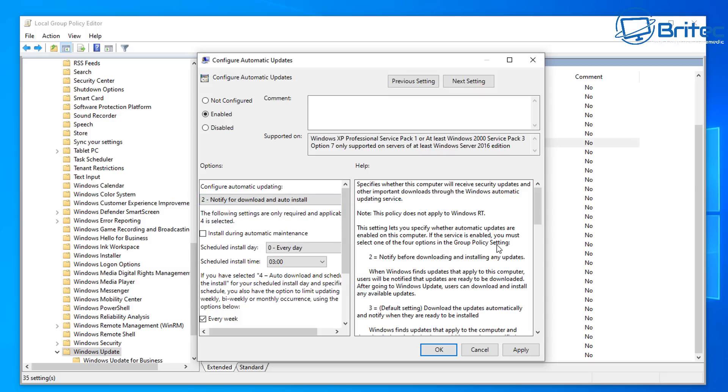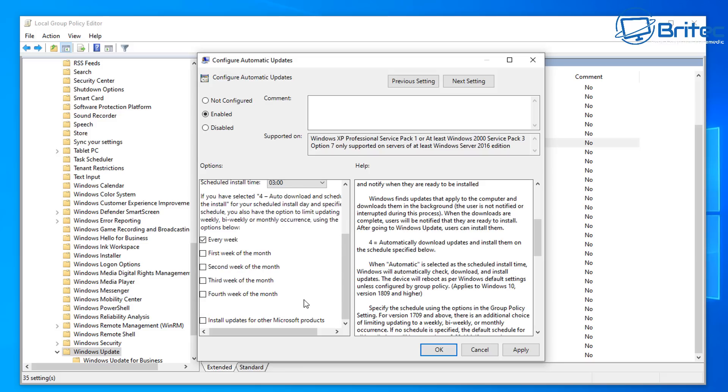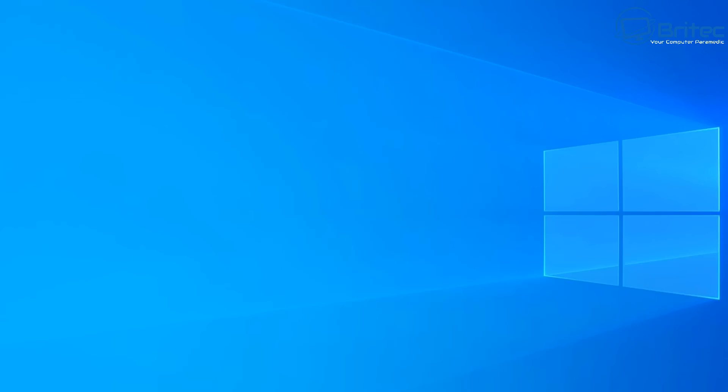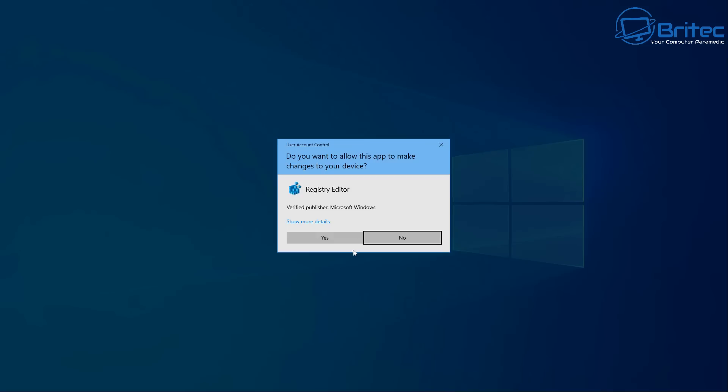You can also set this to run at a scheduled time if you want. Read the information on the right-hand pane to make sure you're selecting the right option for your needs. Once you've got that set, click Apply and OK. Now we have full control of our Windows updates — we can install them when we want and block any feature updates, staying on the version we're on and stopping Microsoft from forcing feature updates on us in the foreseeable future for Windows 10.